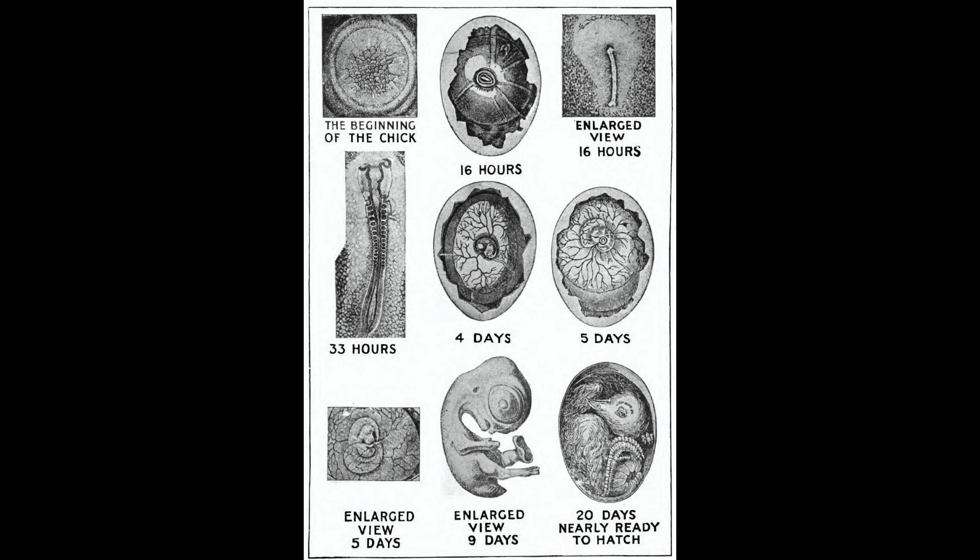As disconsolate looking a little object as can well be imagined. Shortly, however, the feathers which at first were plastered tight to the skin dry off and fluff out. The legs get steady and soon there is running about a roly-poly yellow chick, seemingly at least twice as large as the egg which held him only an hour before. Truly it is a wonderful sight — 500 eggs turning into little chicks in an incubator, for all the world like the kernels of corn changing to popcorn in the popper.